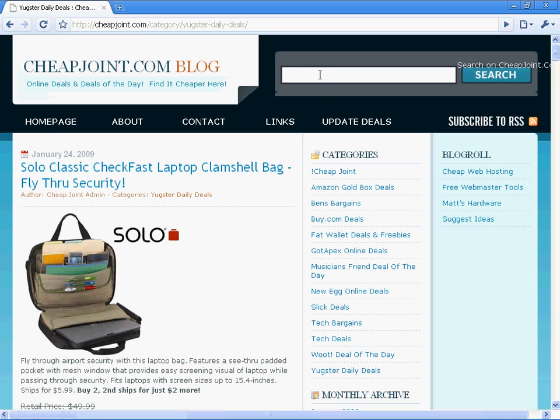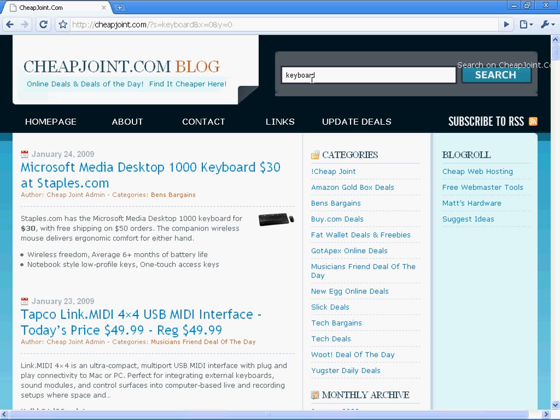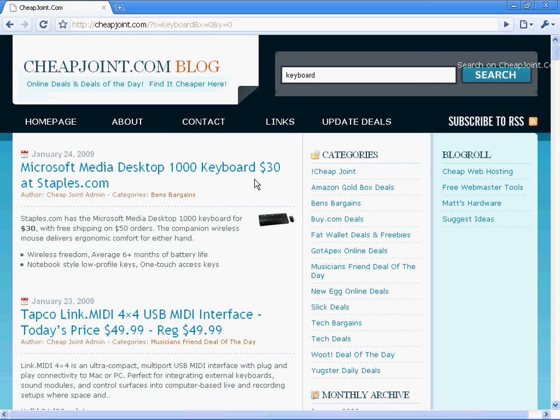They do have a search. So if you're looking for, say, a new keyboard and you don't know where the best deal is, just type in what you're looking for and hit enter. This site is going to show you — here's the new Microsoft keyboard on sale for $30. Actually, that's a heck of a deal, guys.